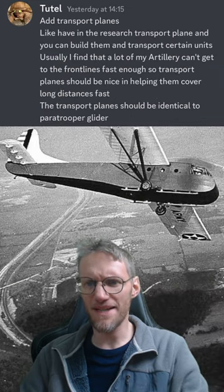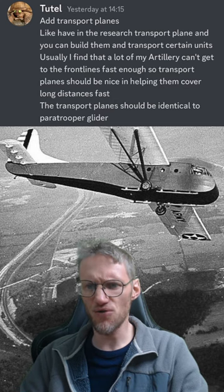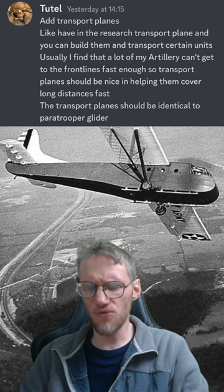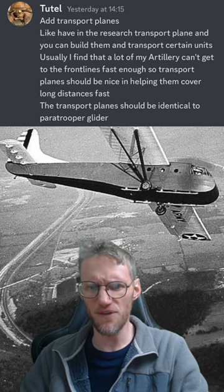Tutelle would also like to add transport planes to transport artillery, and they should be identical to the paratrooper glider — that would be the Waco CG-4. They could load a quad or truck like a jeep, or a 75 millimeter howitzer, so they could transport artillery.